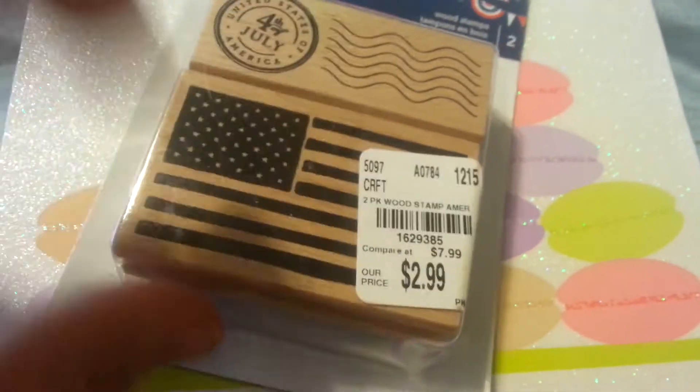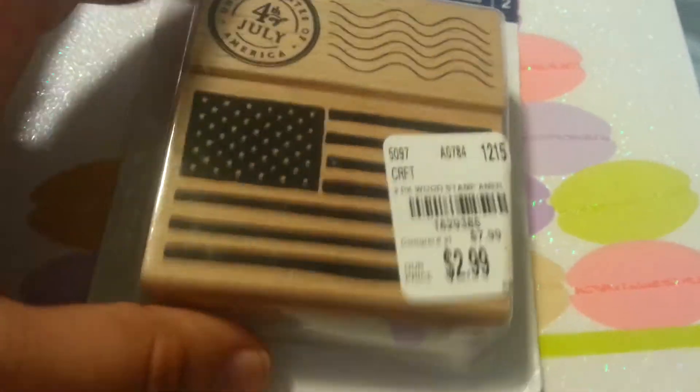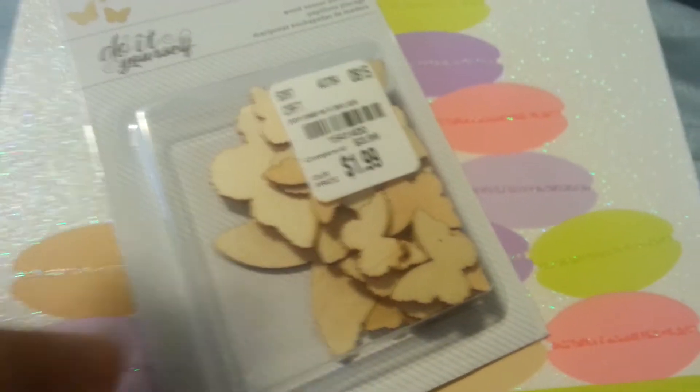Then I got this for $2.99. I wanted it for the flag. My husband's in the military so I do a lot of military functions and stuff.